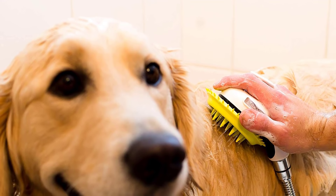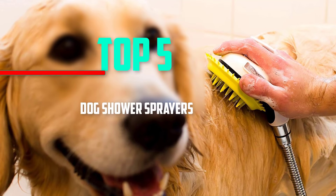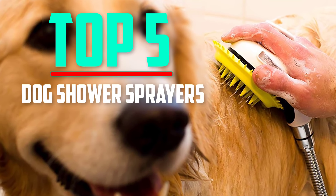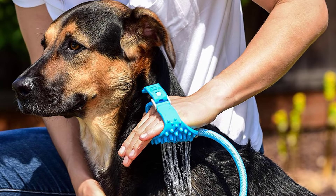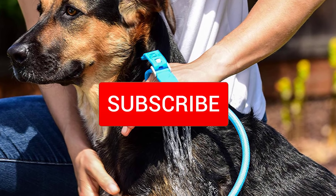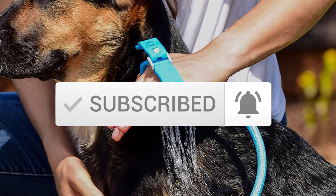Hello everyone, welcome back to another new video. In this video I'm going to talk about the top 5 best dog shower sprayers available on the market. I made this list based on my personal research, and I tried to list them based on price, quality, durability, and more. If you want to see more information and the updated price, you can check out the description below. Also make sure to subscribe for more reviews. Let's get started.